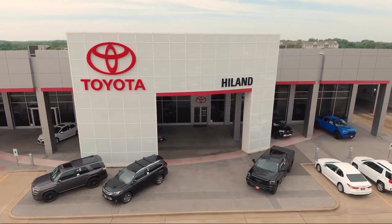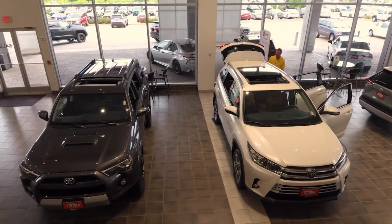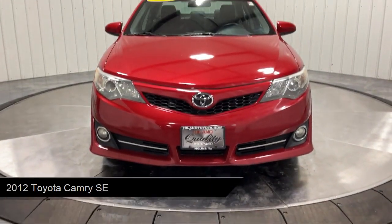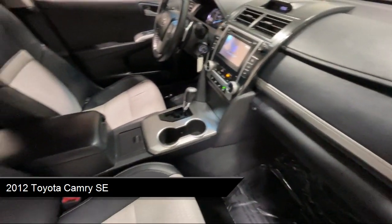Welcome to Highland Toyota and take a look at one of our great vehicles for sale. It comes equipped with leather steering wheel with auto tilt-away, rear side airbag, MP3 player, auxiliary audio input, and keyless entry.